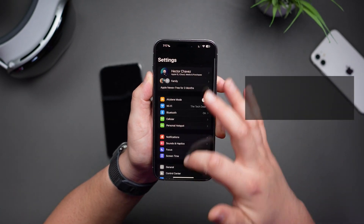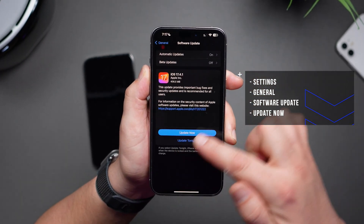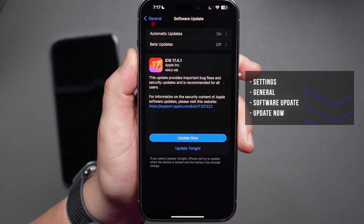It's available for download on all compatible devices. To update, go into your settings, then scroll down to General, then Software Update. Here you'll see the pop-up for iOS 17.4.1.